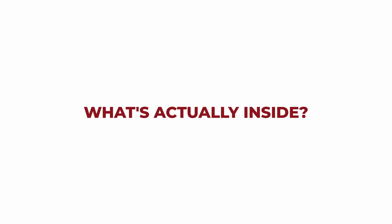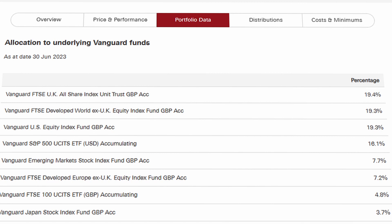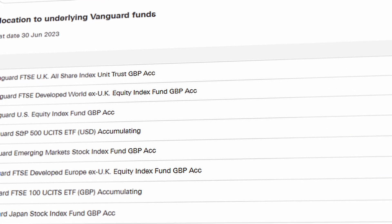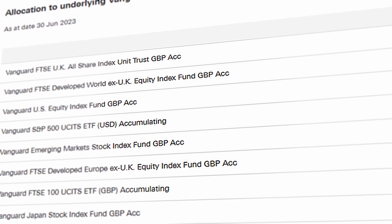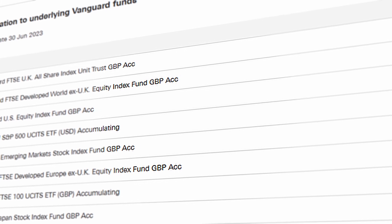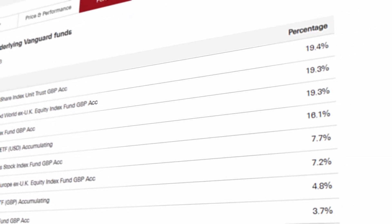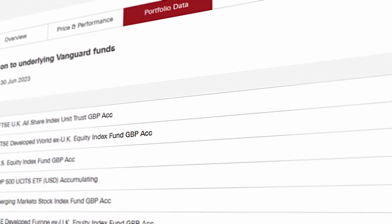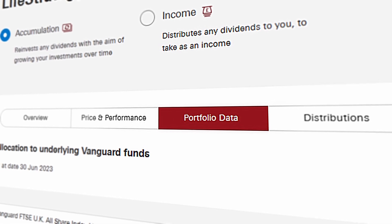Now that we have a basic idea of what the fund is and the options available, let's take a look at one of the funds and check what's actually inside. On the Vanguard website there's a breakdown of each LifeStrategy fund. The one on screen is the 100% equity fund, and as you can see it has index funds from around the world: the FTSE UK All Shares Index, the US Equity Index Fund, the S&P 500, the Emerging Markets Fund, and the Japan Stock Index. You'll also see it shows the weighting of each index on the right-hand side. At the top of the screen it says accumulation and income, and you can pick which one suits you for that particular fund.